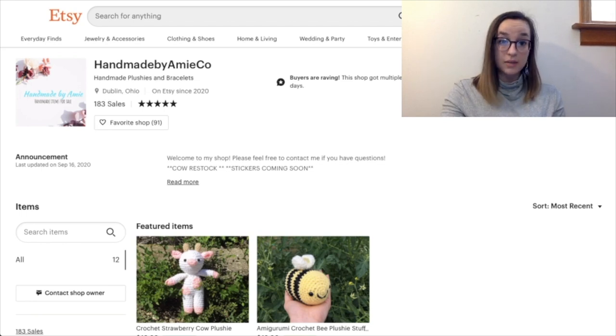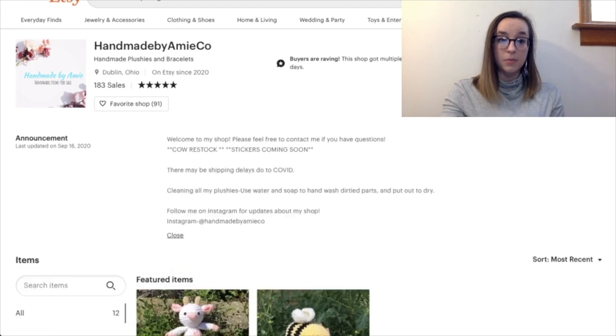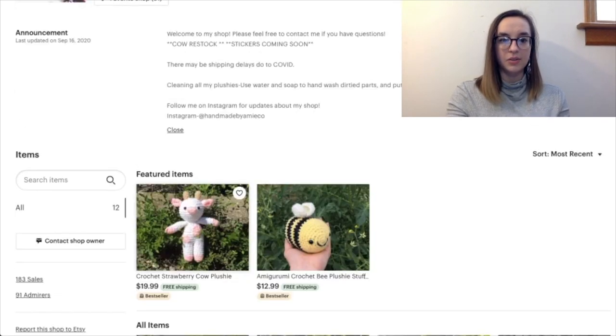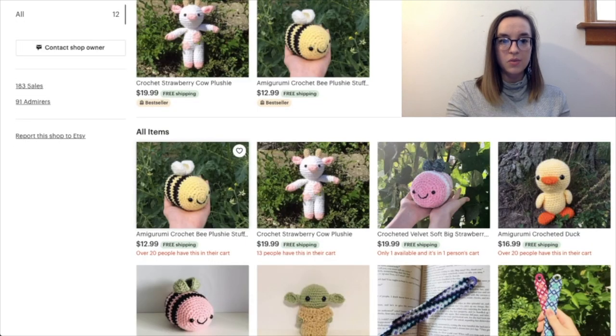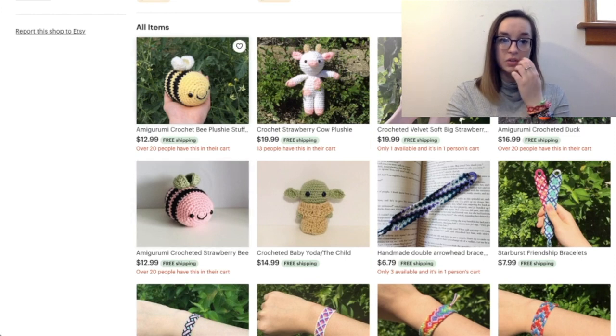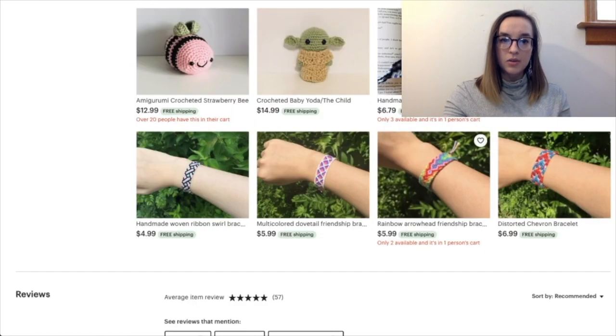Next is Handmade by Amy Ko — they have 183 sales, that's great! The announcement was updated two days ago from filming time, which is really good — recent updates are great. It says 'Welcome to my shop, please feel free to contact me if you have any questions,' which establishes a personal connection with the buyer. It mentions a cow restock but there's a cow that seems available, so I'm a little confused. You have so many lovely crocheted items and friendship bracelets. This bee picture is great with the nice green background. The cow stitches are a little washed out but that's really picky.